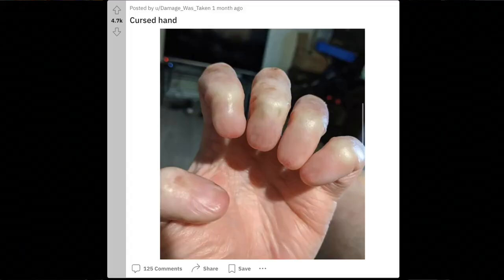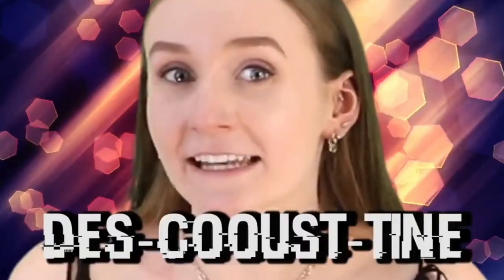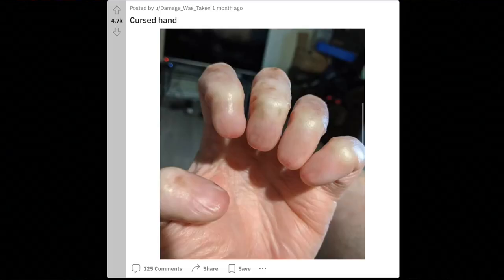People are just crazy, they need to get a hobby and this ain't it. It says 'cursed hand' and this guy has no fingernails. That's one of the thumbs from freaking Spy Kids! That's disgusting — that has to be edited. I never thought that a hand with no fingernails could look so creepy.